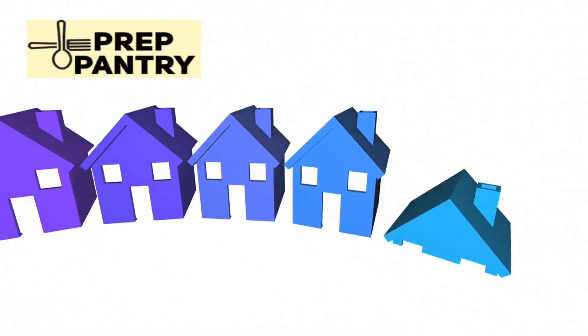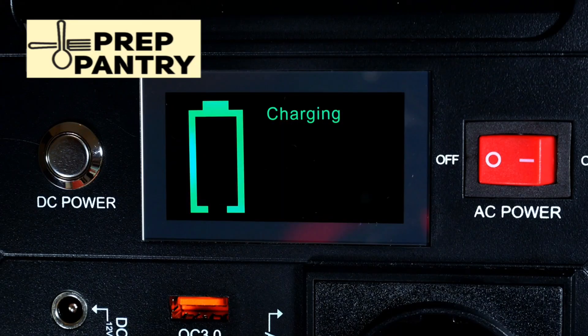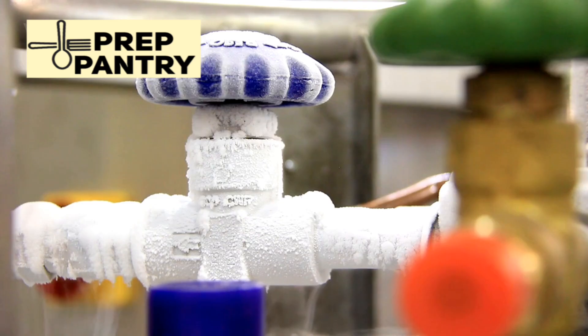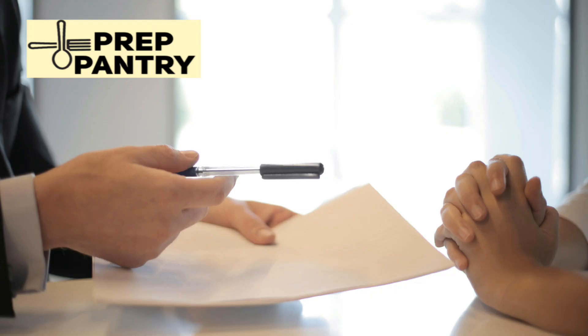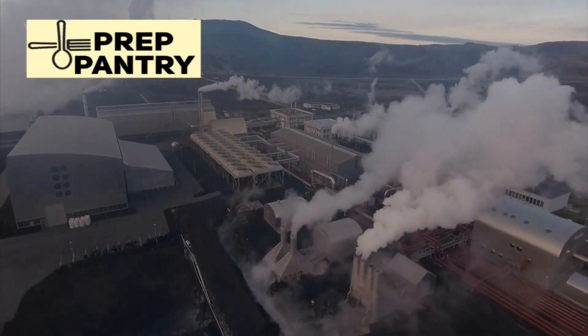Tier two is where you start getting serious value for home backup — the 1,500 watt output category. A solid example is the Jackery 1000 version 2: around 1.1 kilowatt hours of capacity and 1,500 watts of AC output. This tier can handle your router, laptop, lights, and even a refrigerator for about a day. Solar input goes up to 400 watts, meaning faster recharging when the sun's out. This is the sweet spot for a lot of people, especially remote workers or apartment dwellers who want more than just basic coverage. Price range is typically $800 to $1,000.